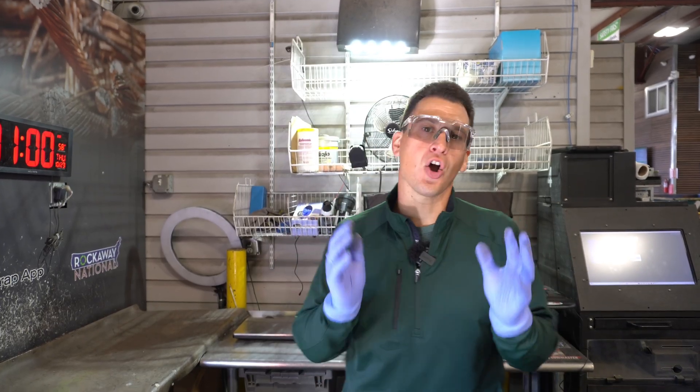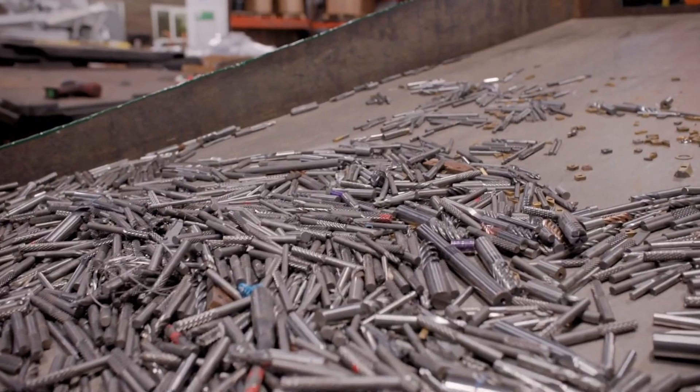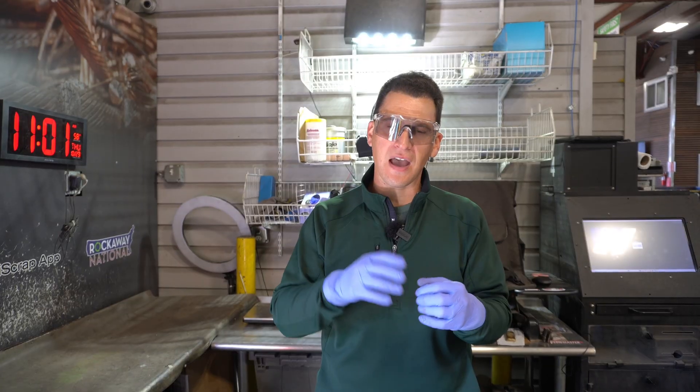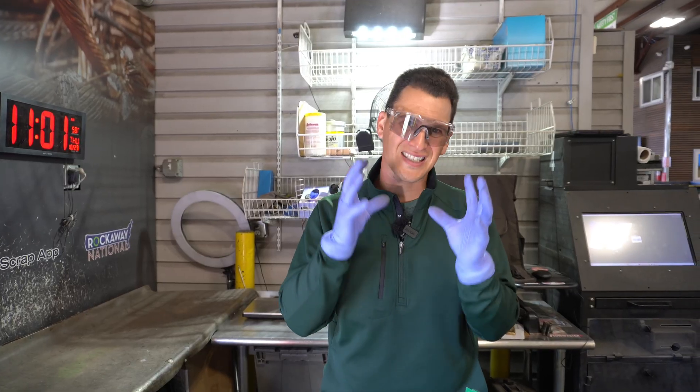Hey Scrappers, Tom here from rrcarbide.com, one of the nation's leading carbide purchasers. As a New Jersey-based company, we buy things like inserts, solids, bits, but today we're going to talk about carbide solids.